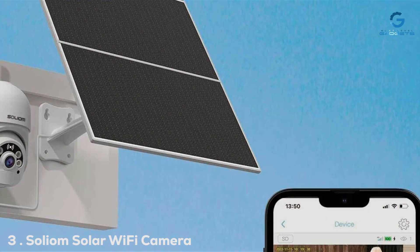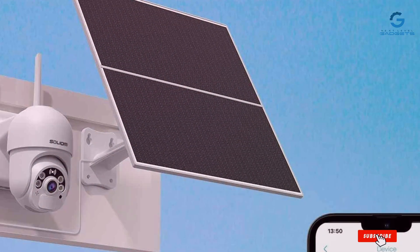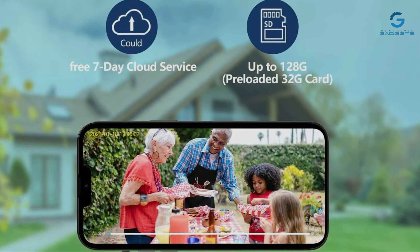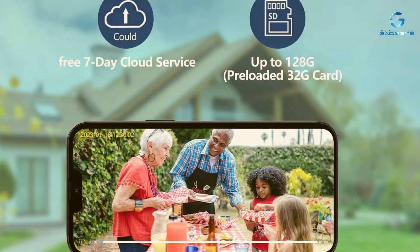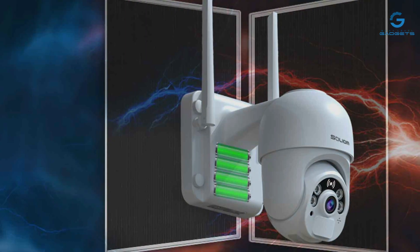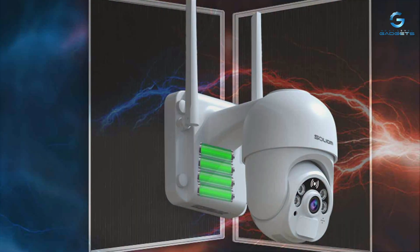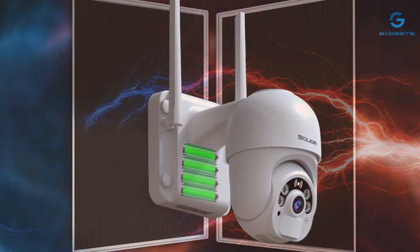Moving along, we have the Soliom Solar Wi-Fi Camera, a game-changer in the world of surveillance technology. Powered by the sun, this eco-friendly camera eliminates the need for cumbersome wiring, offering true wireless freedom. Designed with innovation in mind, the Soliom seamlessly blends into its surroundings, making it the perfect choice for both residential and commercial properties. And with its durable construction and weatherproof design, you can trust it to stand the test of time.